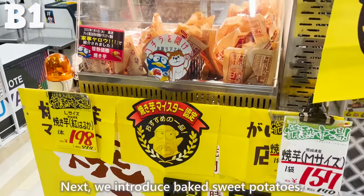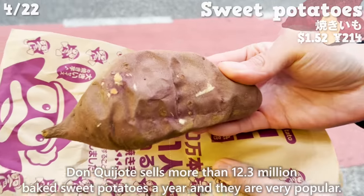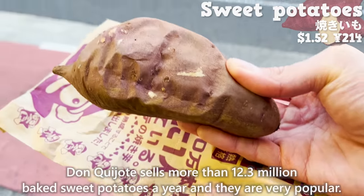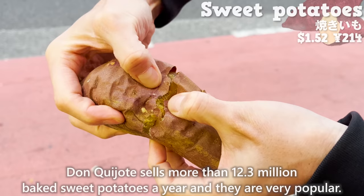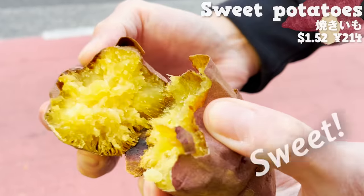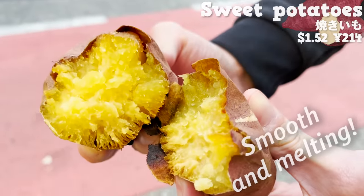Next, we introduce baked sweet potatoes. Don Quijote sells more than 12.3 million baked sweet potatoes a year, and they are very popular. They are as sweet as if sugar were added, and have a smooth, melting texture.